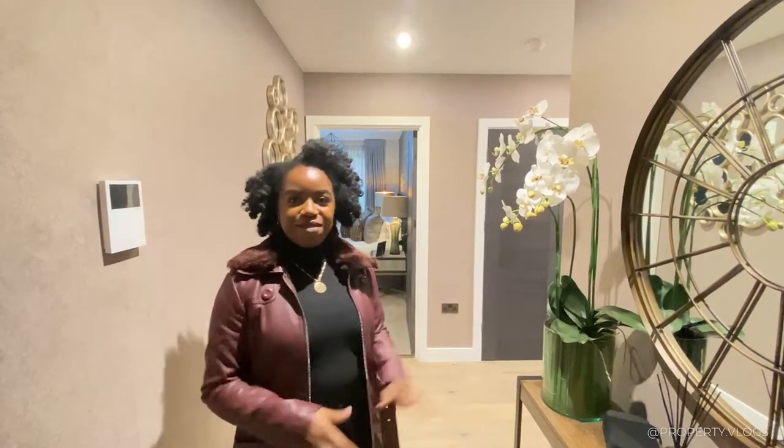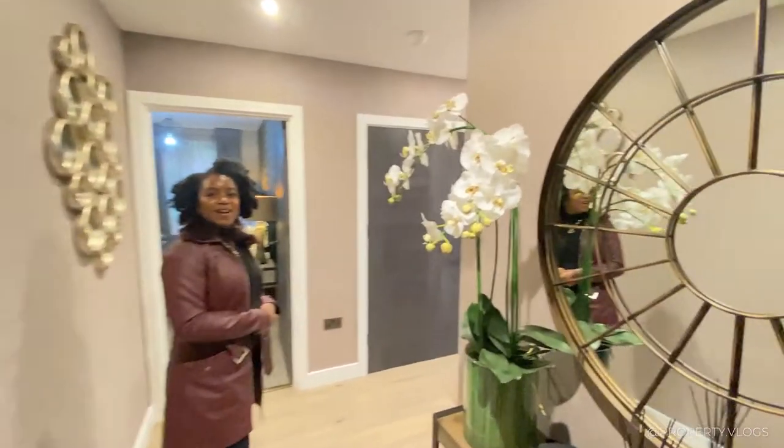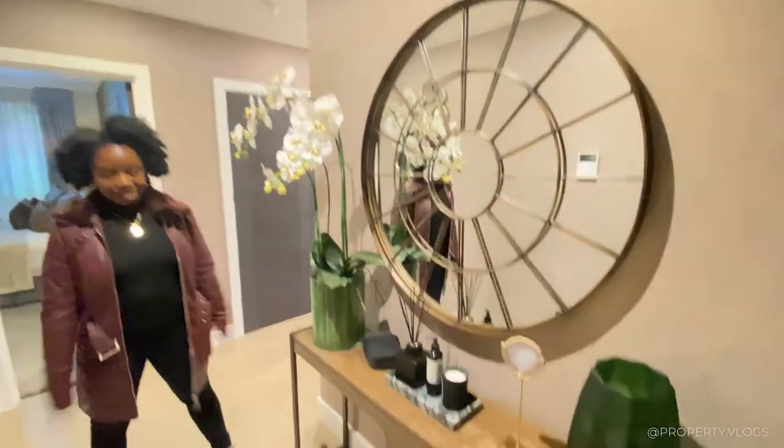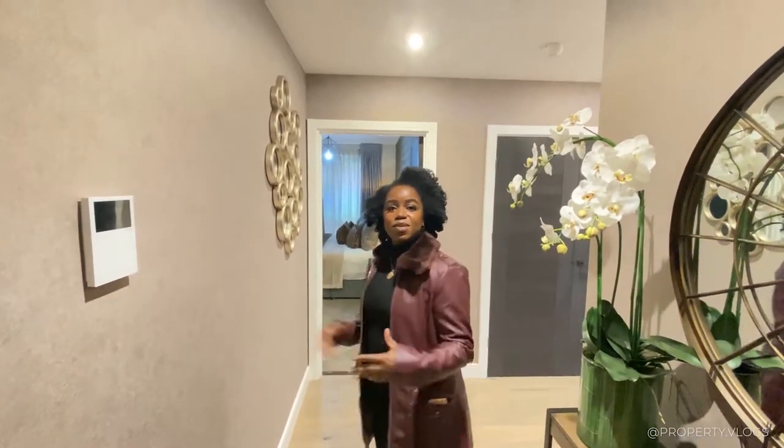So guys we're going to show you this gorgeous two-bedroom apartment. Right now we are in the entrance hallway and you can see it's quite a nice size — it's not too narrow. Sometimes you get them quite narrow but I like the proportions on this one.